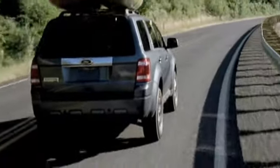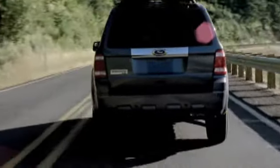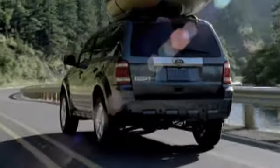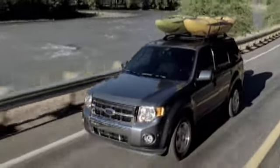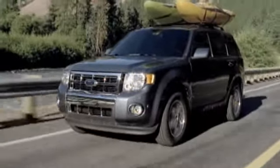For a fun yet practical SUV, the all-new Ford Escape caters to your tastes. The Escape's stylish design, fuel-efficient engine, and innovative safety features make it the vehicle that's right for you.